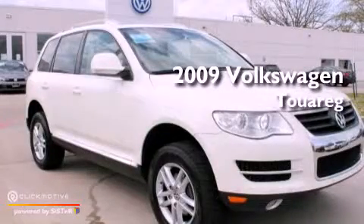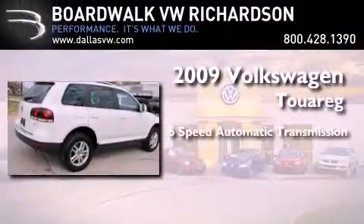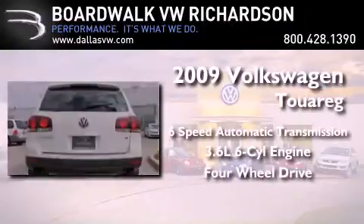This is a certified pre-owned 2009 Volkswagen Touareg. This vehicle has seating for five adults, a 3.6 liter V6, and the added capability of four-wheel drive.